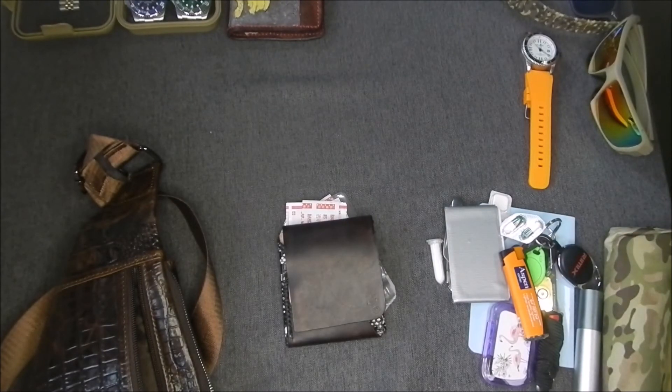Well, there we go guys — this is my daily EDC. Thank you for tuning in. Please remember to like, subscribe, and come back in the future for more videos. Thank you and goodbye.